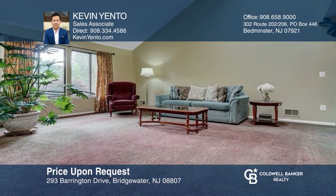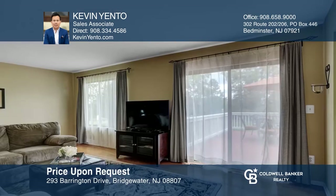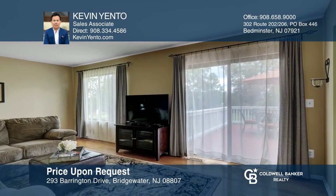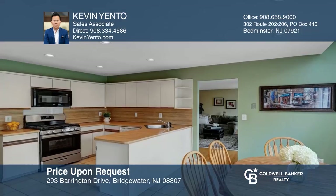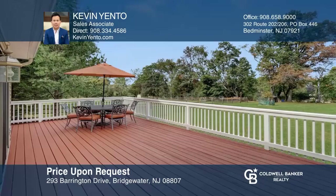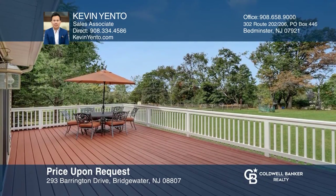This superbly maintained residence features an open floor plan that presents a sense of spaciousness, making it a perfect setting for entertaining. With a sophisticated living room, den with a stone wood burning fireplace, kitchen and separate dining area. Enjoy the deck and porch overlooking a beautiful level backyard. Schedule a time to tour your new home today by calling Kevin Yento.